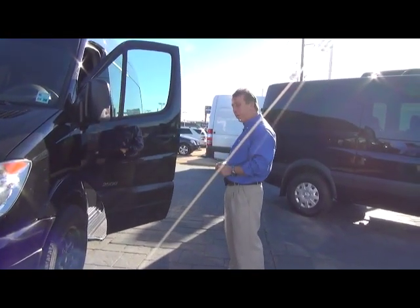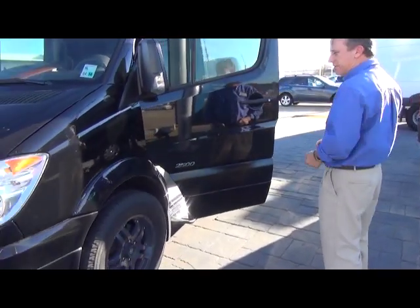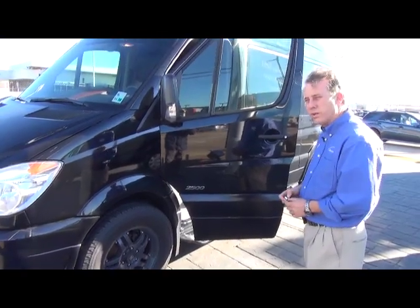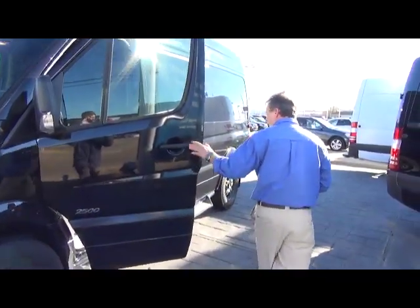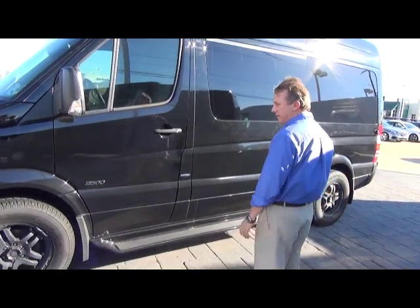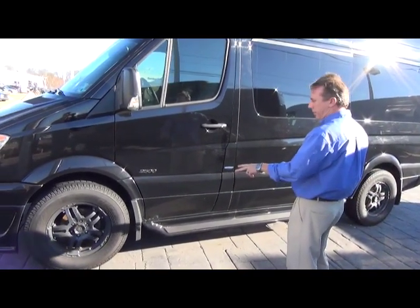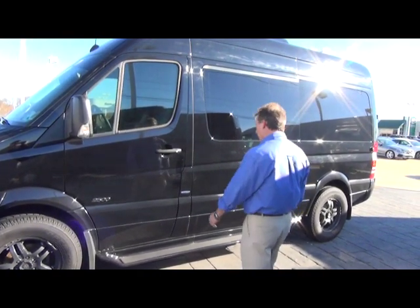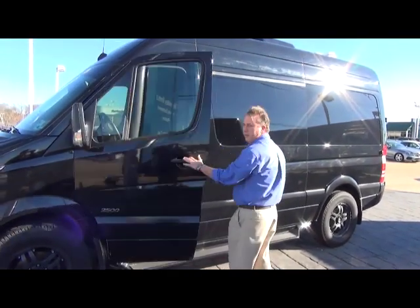It has a wheelbase of 144 inches. This is a 2500 variety, so it's a single rear axle — or in truck terms, a three-quarter-ton truck. The Midwest package also comes with the fiberglass running board package. I put some 18-inch ATX all-terrain wheels and tires on it to make it ride real nice. It's a black-on-black appearance.